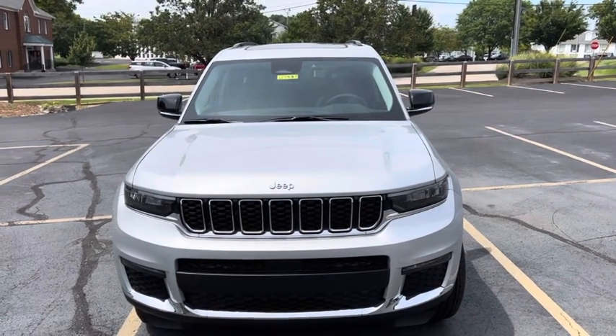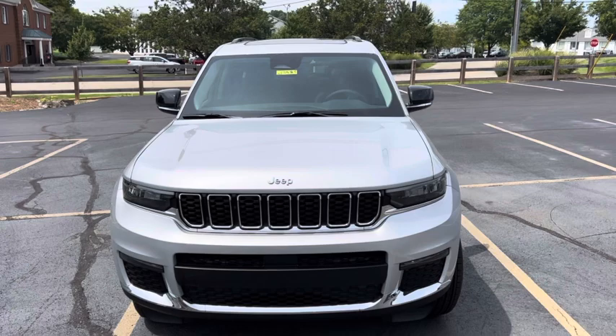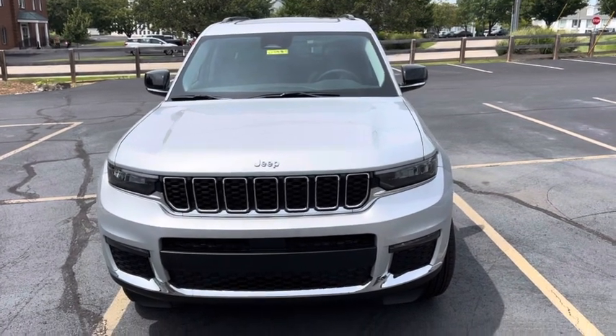Hey, it's your friend Mark here at Cross Motors Corporation. Today we're going to highlight the features of the Grand Cherokee L Limited.